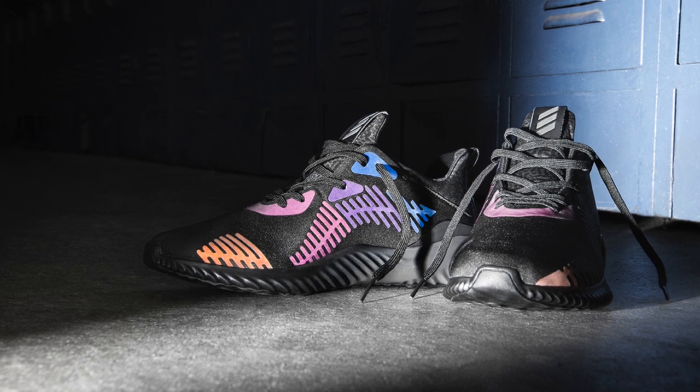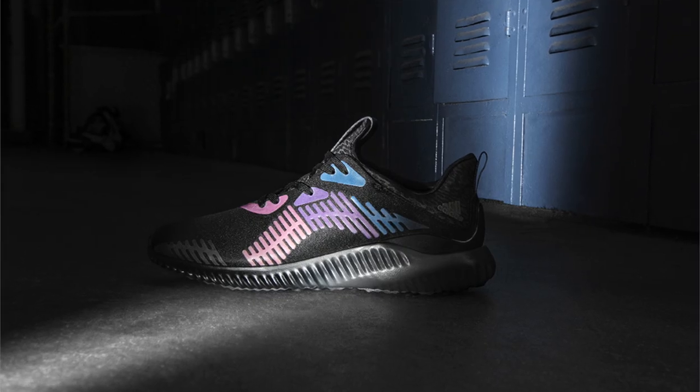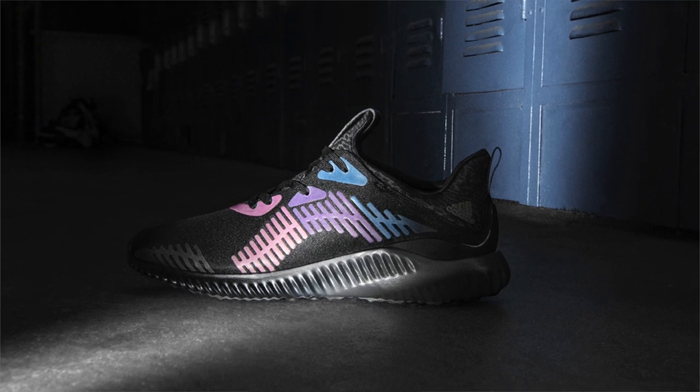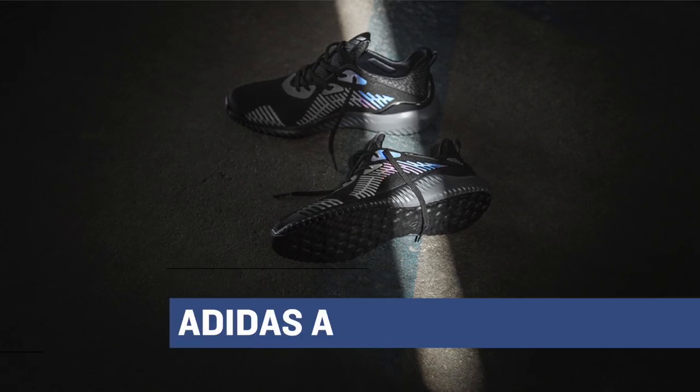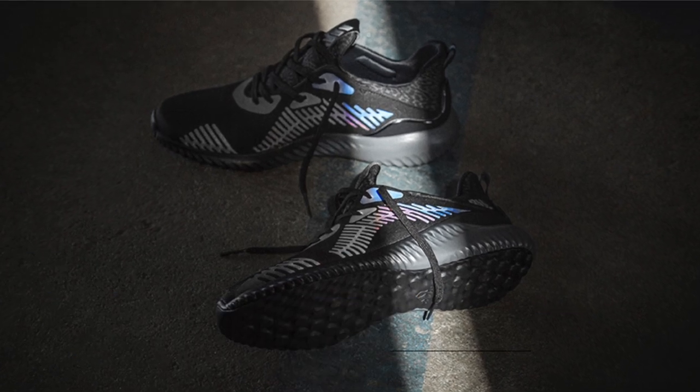There are a lot of kicks dropping Friday that may not be on your radar. One of those is the Adidas AlphaBounce Xeno. Adidas announced the Xeno effect a little while back, and it has now made its way to the runner/performance shoe. The upper reacts to light, which is a big help when running in the dark. Finish Line will have these for men and women for $120.